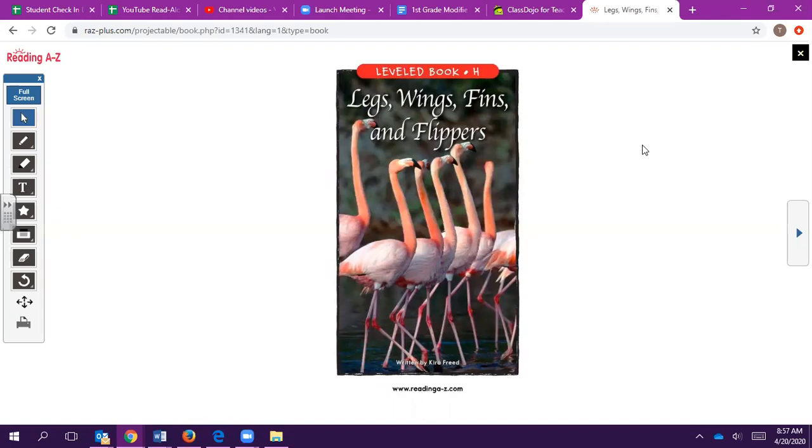Today's story is called 'Legs, Wings, Fins and Flippers.' If you notice and pay attention to the illustrations or the photos that you see within this story, you'll notice that this is a nonfiction story, which means that we are learning new information that we can apply in our everyday life. As you read the story, I want you to think about: what is the main idea of the book, what are supporting details for the main idea, and we will also discuss an activity to do at the end.